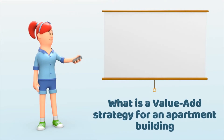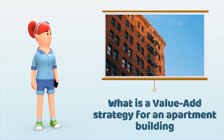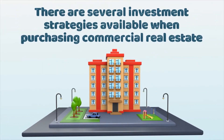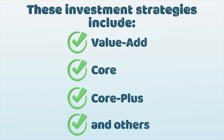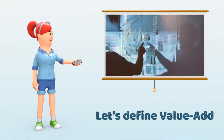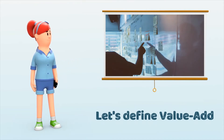So let's define it. What does it mean to do a value-add strategy for an apartment building? There are several investment strategies available when it comes to purchasing commercial real estate. There is value-add, there is core, there is core plus, and so forth. Since we are typically concentrating on a value-add strategy, let's define what value-add means.